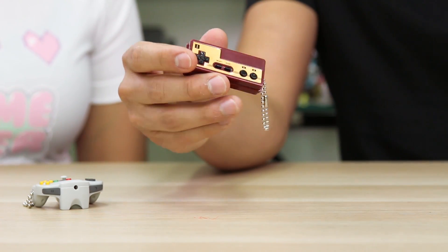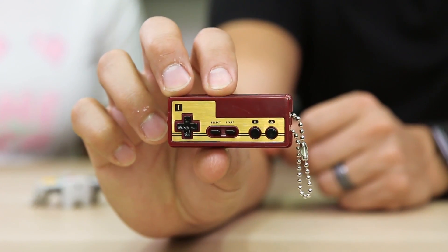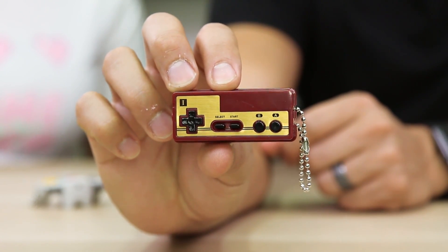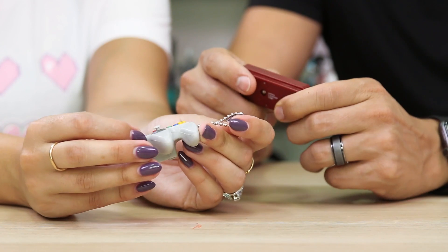That one's cool! This one is so awesome! This is like super, super retro right here. Check it out, guys. That one's super cool, I like it. The detail on them is insane. Like it looks like an actual controller. And it feels pretty lightweight. They're super lightweight. Perfect for a keychain, you know? It is seriously a perfect size.